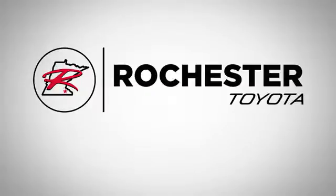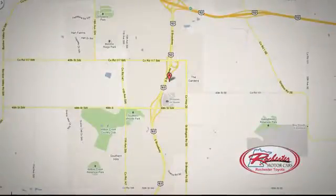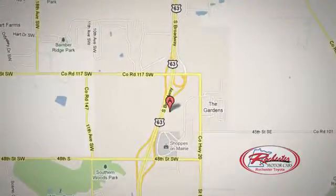63 South in Rochester, Minnesota. Call, click, or stop in today. We're conveniently located between 40th Street and 48th Street Southeast on Highway 6.